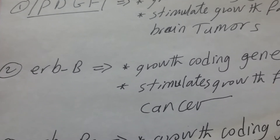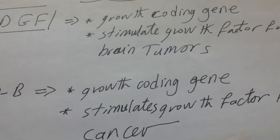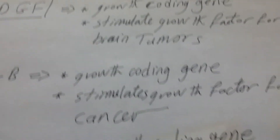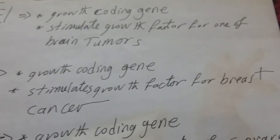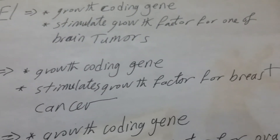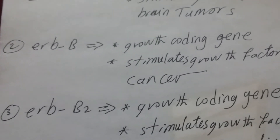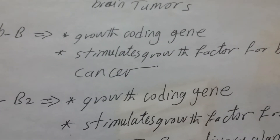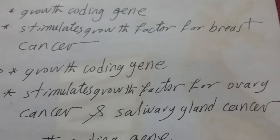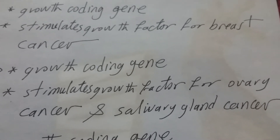The second gene is ERBB. This gene is a growth coding gene — it codes for growth factors. Its effect is stimulation of breast cancer growth. The third gene is ERBB2, also a growth coding gene, and it stimulates growth factors for ovary cancer and salivary gland cancer.